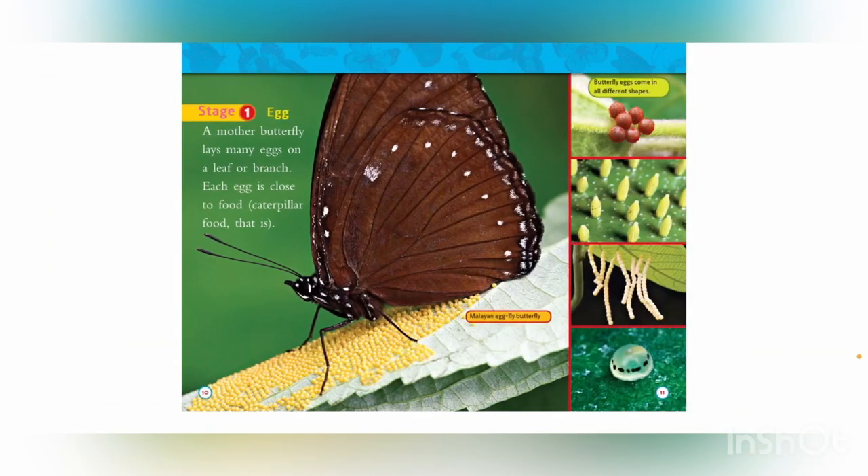Stage 1: Egg. A mother butterfly lays many eggs on a leaf or branch. Each egg is close to food — caterpillar food, that is. Butterfly eggs come in all different shapes.